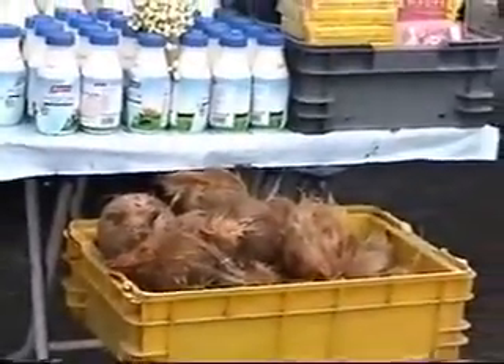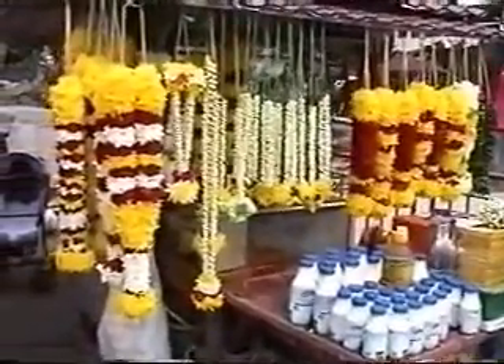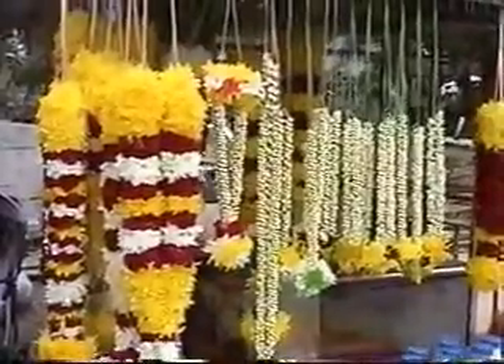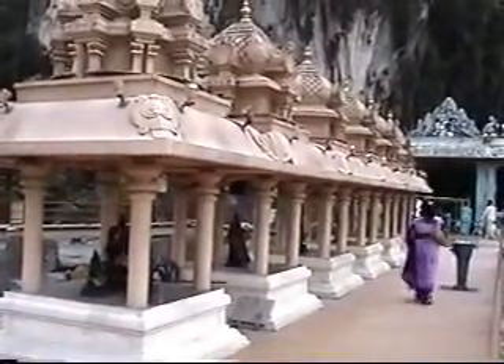Devotees carry milk for Abhishekam and coconut. The amazing garlands are nicely made. It looks like they are building a pond here, as this is an essential part of any major Hindu temple.